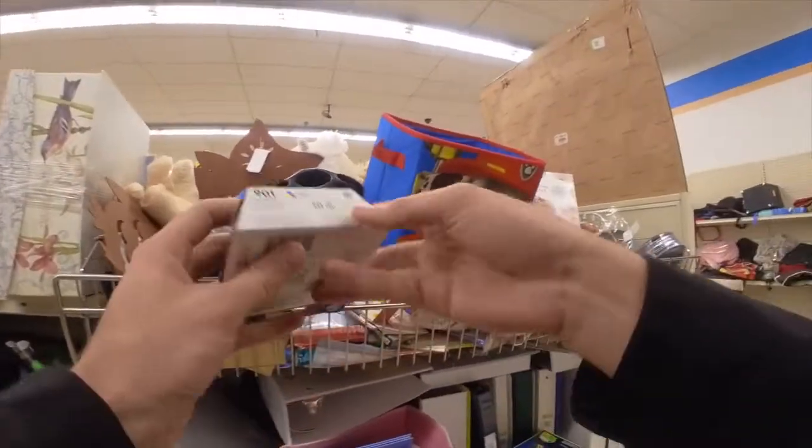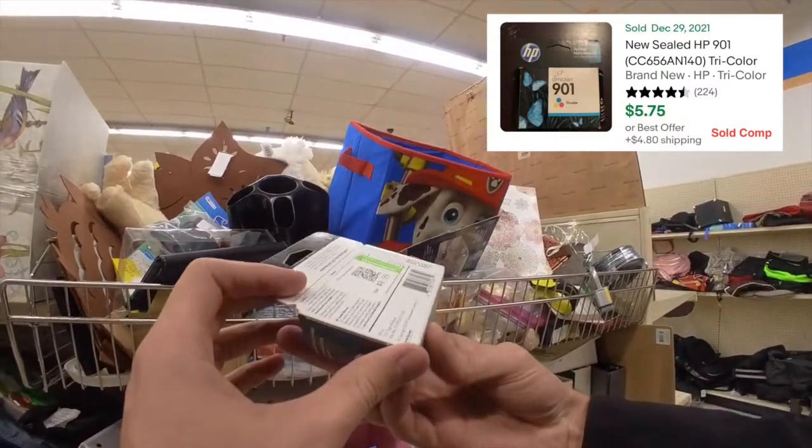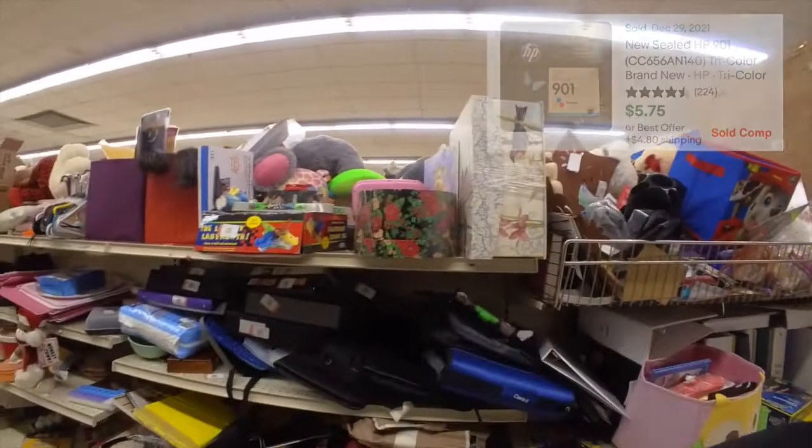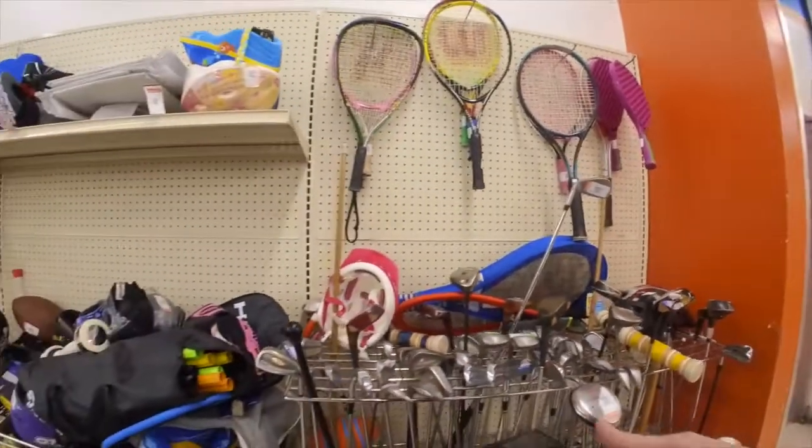This ink packet caught my eye. Typically ink does pretty well, but after scanning it in, it looks like they're only going for five to ten dollars. So even though they will sell quickly, I decided to put it back.